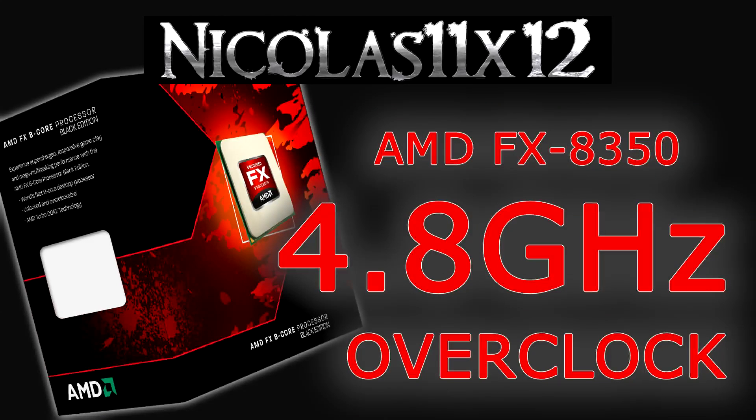Welcome to the Niklas 11x12 technology. Today I'd like to show you how well the AMD FX-8350 Vissera CPU actually performs when overclocked.